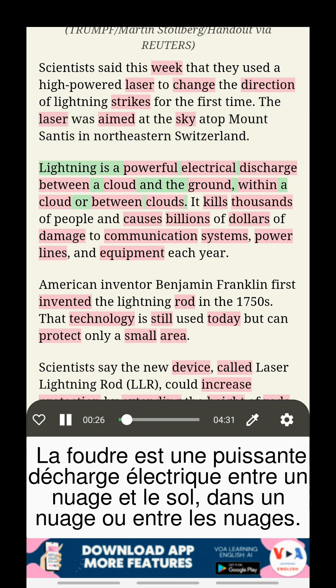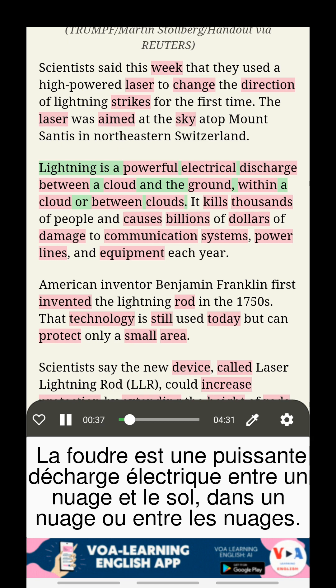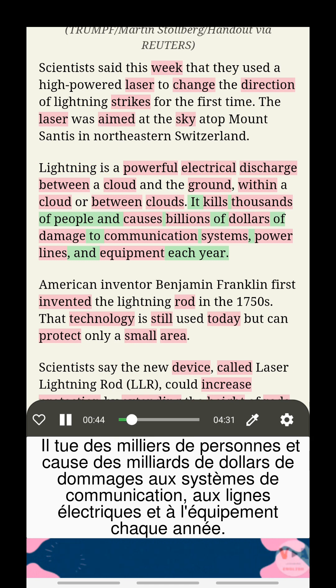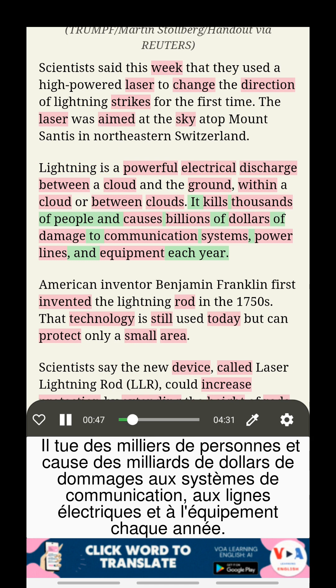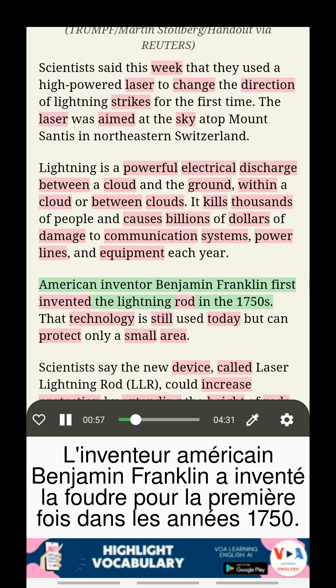Lightning is a powerful electrical discharge between a cloud and the ground, within a cloud, or between clouds. It kills thousands of people and causes billions of dollars of damage to communication systems, power lines, and equipment each year. American inventor Benjamin Franklin first invented the lightning rod in the 1750s.